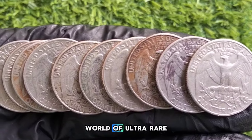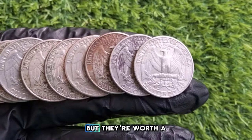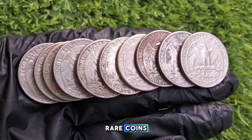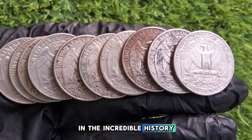In today's video, we'll dive into the world of ultra-rare Washington quarter dollar coins. These coins may look like ordinary change, but they're worth a fortune. If you're a collector or just curious about rare coins, stick around to discover the top 10 most valuable Washington quarters and the incredible history behind them.